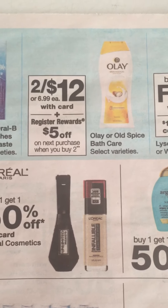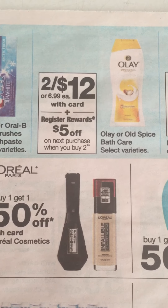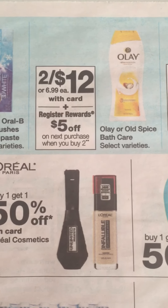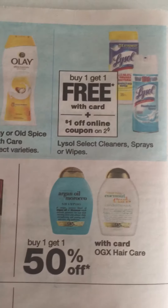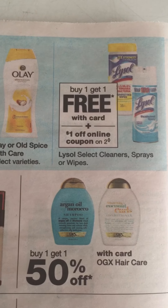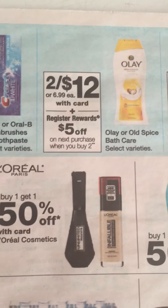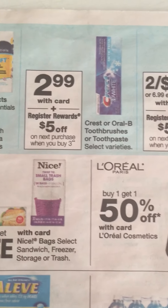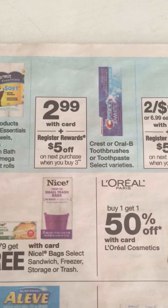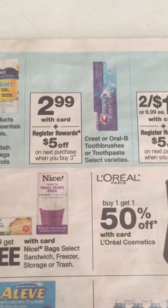The olive oil is on sale for $12, and when you buy two you get a $5 Register Reward, which is not bad since we have dollar off coupons from the P&G. Also, the Lifestyle Lights are buy one get one free and we have a dollar off coupon online. Get your total to $25 and get that free $5 Register Reward before coupons. Thanks for watching — please like, comment, and subscribe!